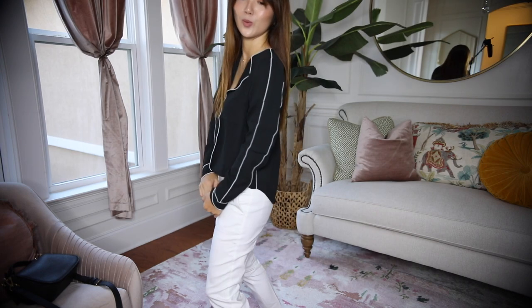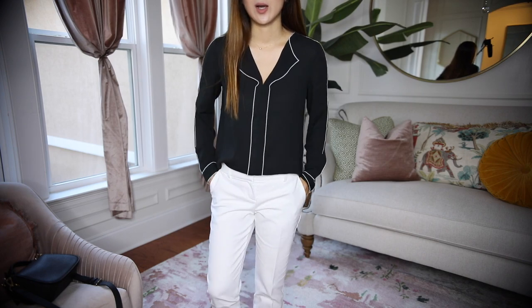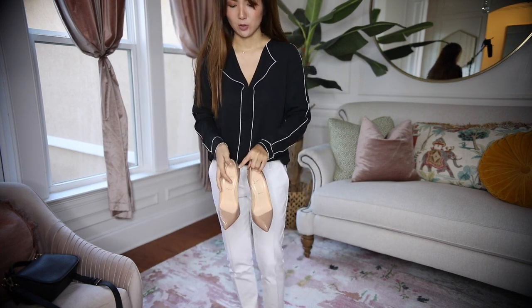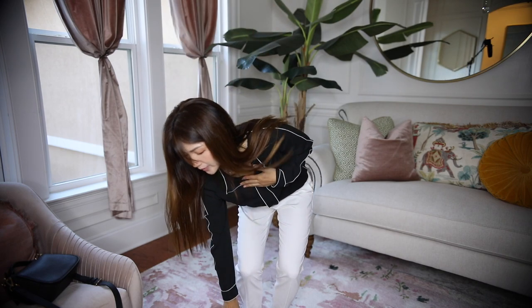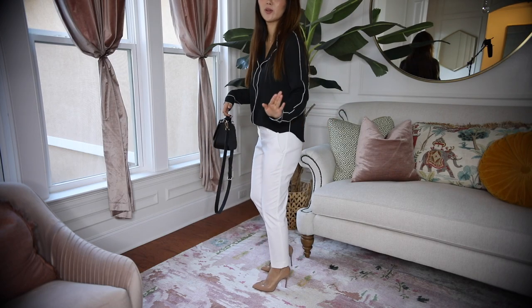I was going to get the white pants but I already picked up a white blouse, so I went with black — and black and white just cannot go wrong. This is another beautiful top — I love it. I love Express tops; they're so classy. Very simple but the details are beautiful. I'm going to pair it with my Christian Louboutin heels, but of course you can go with a lower heel option for an easy, simple, and professional look.